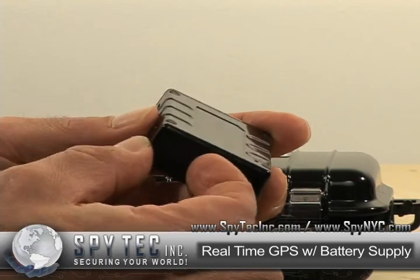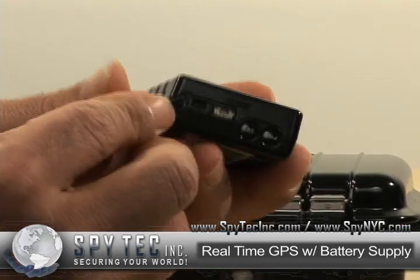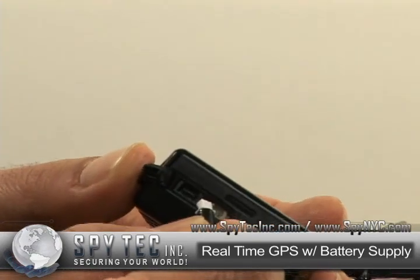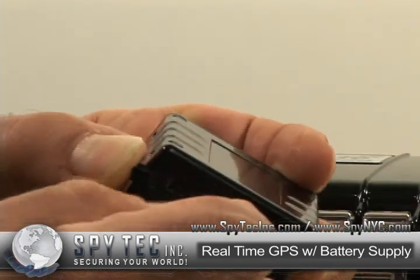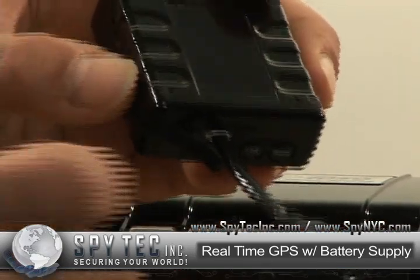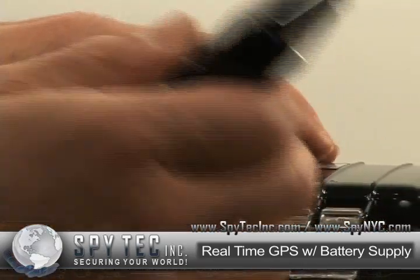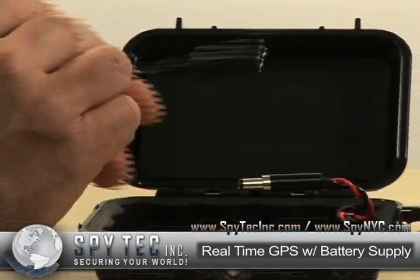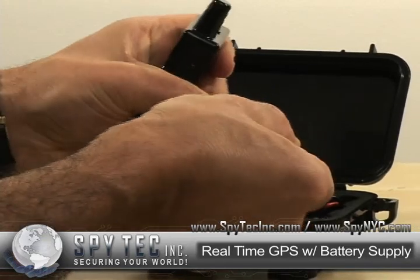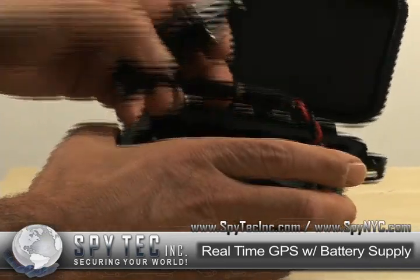A new addition to our GPS 500 now is our optional 30-day power case, which comes with a cable that gets attached to the GPS unit, charging up the battery which is inside the case — you connect it.